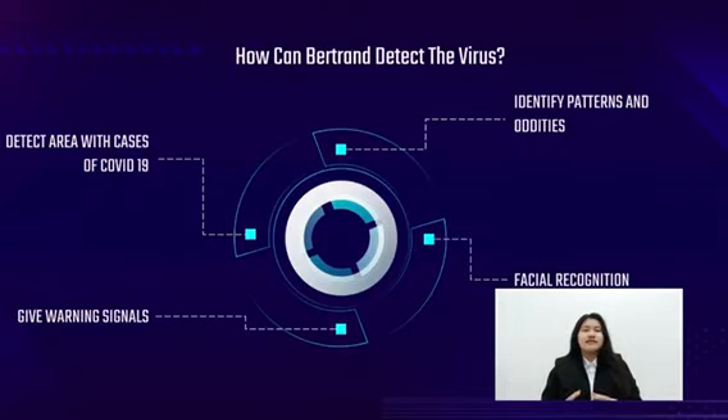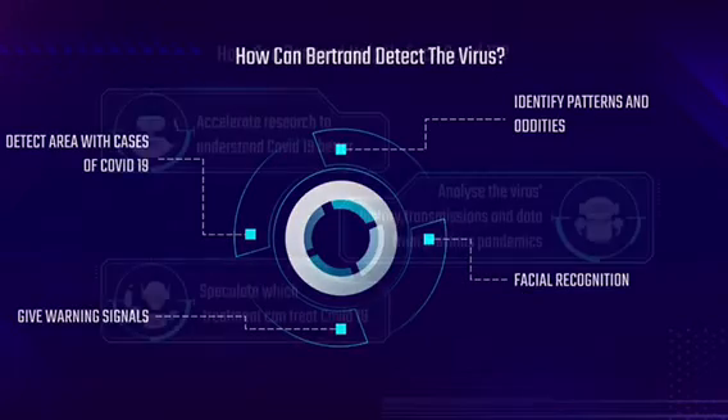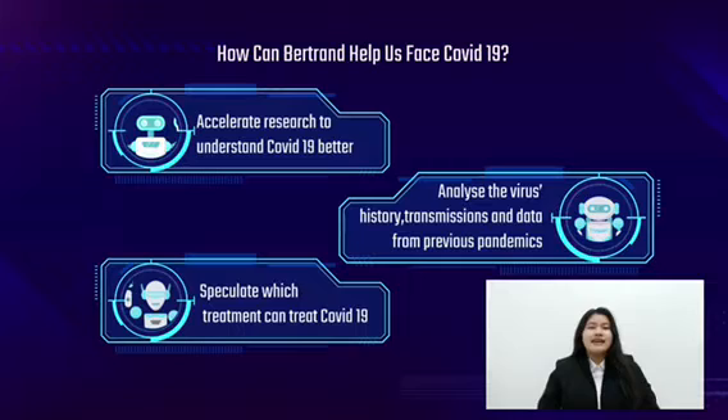Behtuong can also detect which area has been affected with COVID-19 and give warning signals to the public. How can Behtuong understand COVID-19 better? AI systems can rapidly analyze a large amount of data. This means Behtuong can analyze the virus's history, transmissions and data collected from previous epidemics.